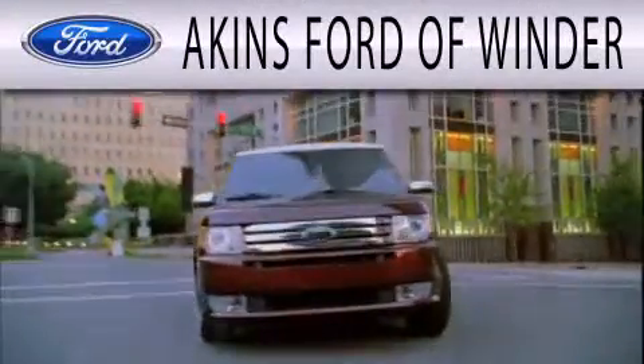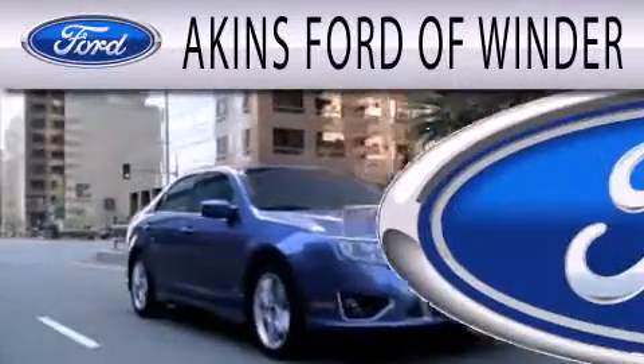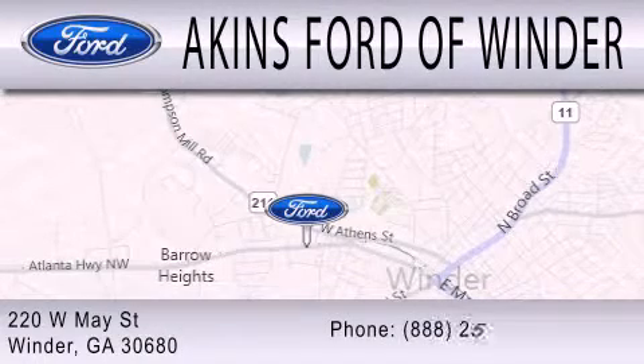Aikens Ford of Winder is dedicated to doing everything possible to ensure that the experience you have selecting your next vehicle is as pleasant as possible. We're located at 220 West May Street in Winder.